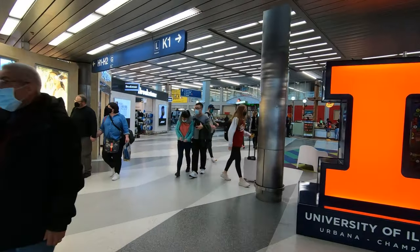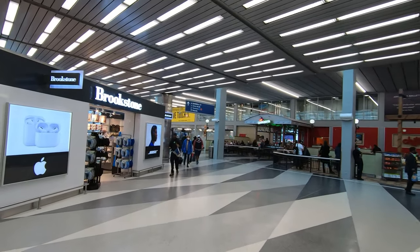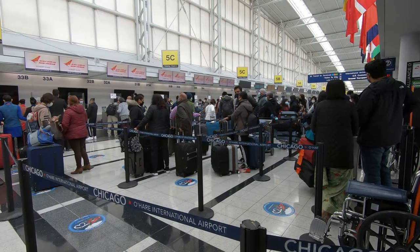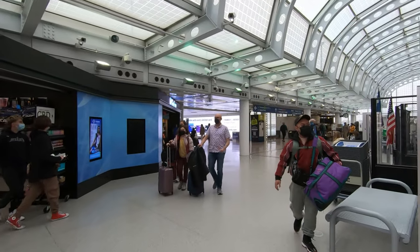O'Hare was the busiest airport in the world by passenger count for 35 years straight during the 20th century. Today it's the fourth busiest in the world, with nearly 150,000 travelers connecting in O'Hare every single day.